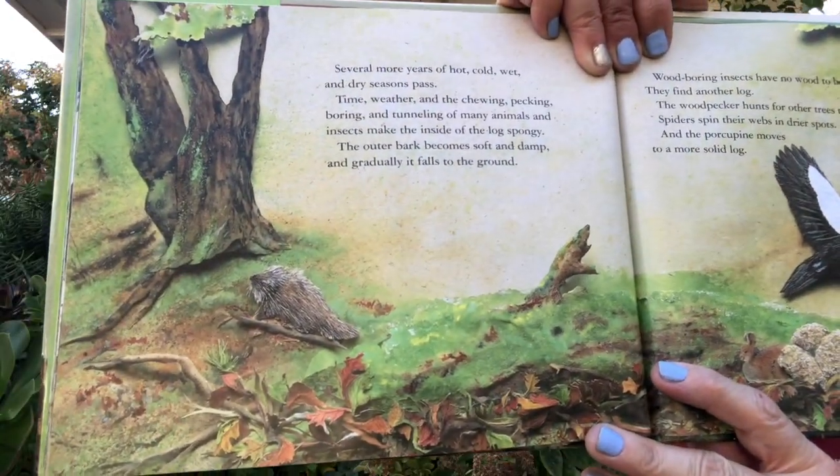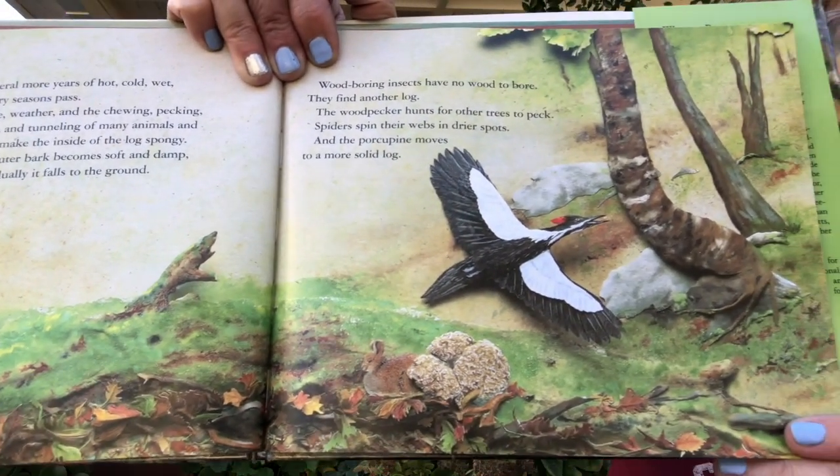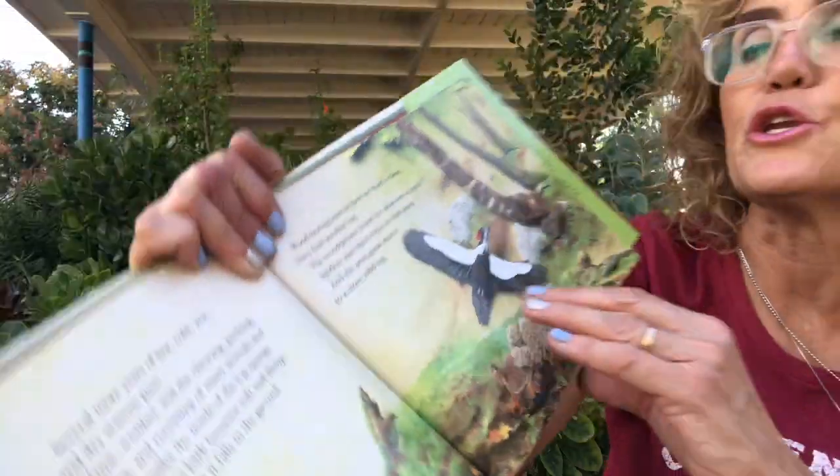Several more years of hot, cold, wet, and dry seasons pass. Time, weather, and the chewing, pecking, boring, and tunneling of many animals and insects make the inside of the log spongy. The outer bark becomes soft and damp and gradually falls to the ground. Wood boring insects have no wood left to bore — they find another log. The woodpecker hunts other trees to peck, spiders spin webs in drier spots, and the porcupine moves to a more solid log. The animals were at home for a long time, and now they move to a new location.